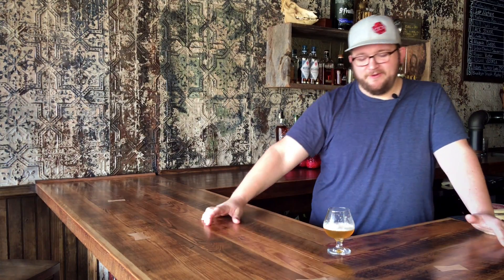Today we got a beer from Firestone Walker out of Paso Robles, California. This is probably one of my favorite beers in this style. It's called Pale 31 — 31 for California being the 31st state in the union. Their packaging is gold for the Golden State, Golden Gate Bridge, all those things. The beer color: gold. Just branding through and through.